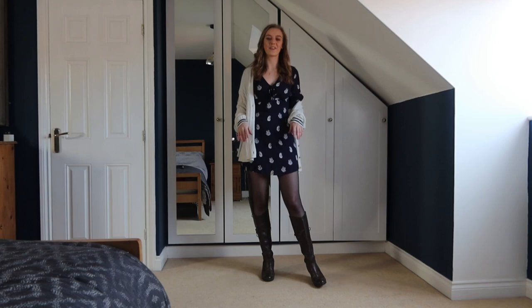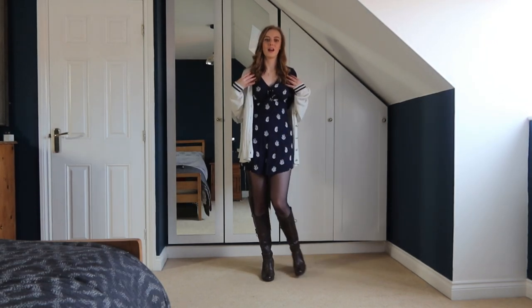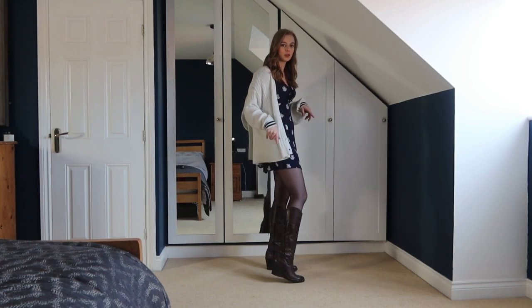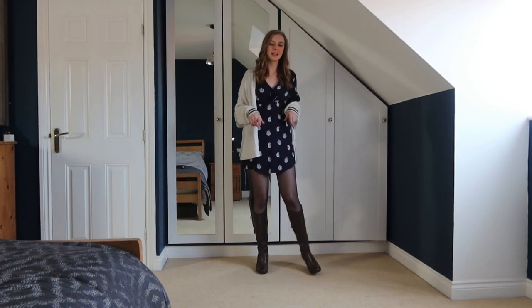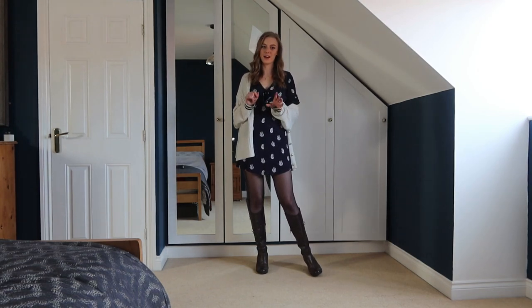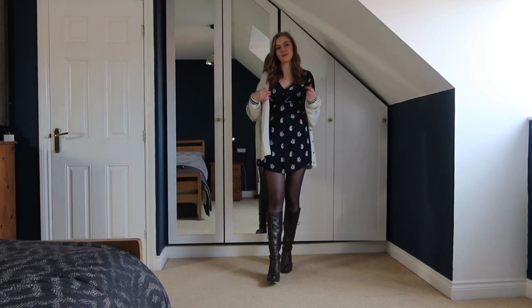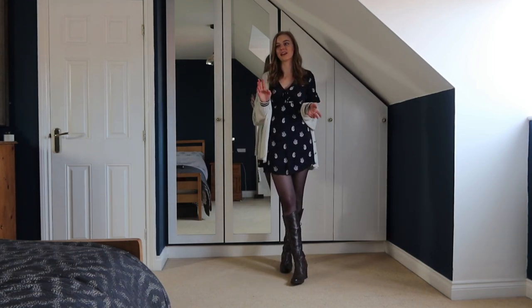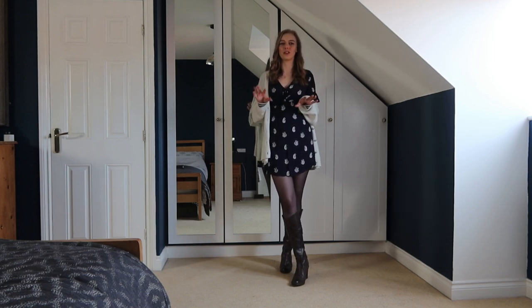This is a very similar outfit to the last one — a summery dress with tights — but I've got the brown boots on this time. I really like these because the top of them gives that cowboy boot detail, which I love and is very much in style at the moment. Then I've just got a nice slouchy cardigan on to bring it to more of an autumn-winter feel.